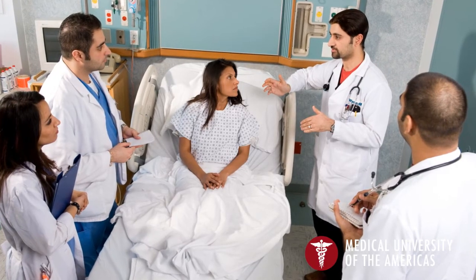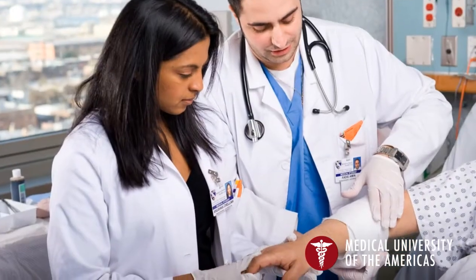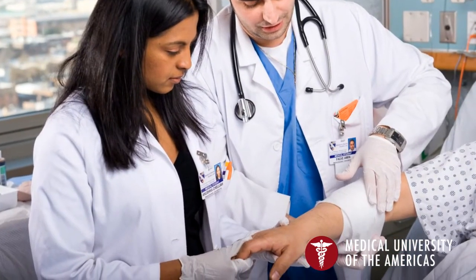The one thing that MUA does really well in the curriculum is a systems-based approach. That approach, I think, is key for being able to recall the information in a meaningful clinical way. MUA gave me my medical education — it gave me the foundation which I built my residency on, so it was a critical point of learning.